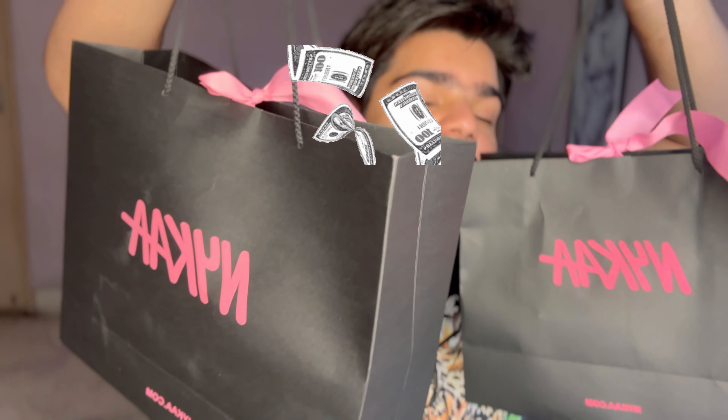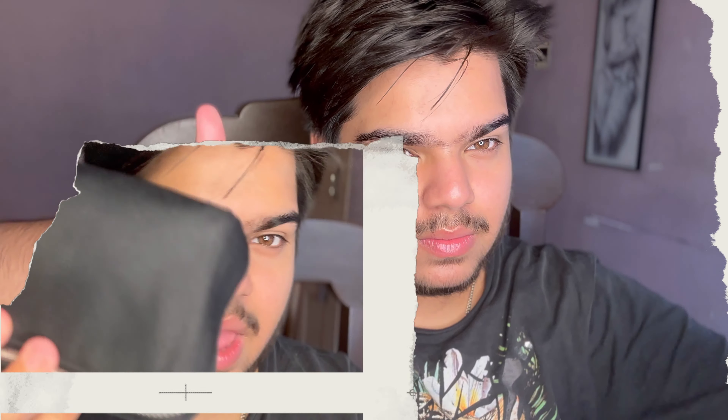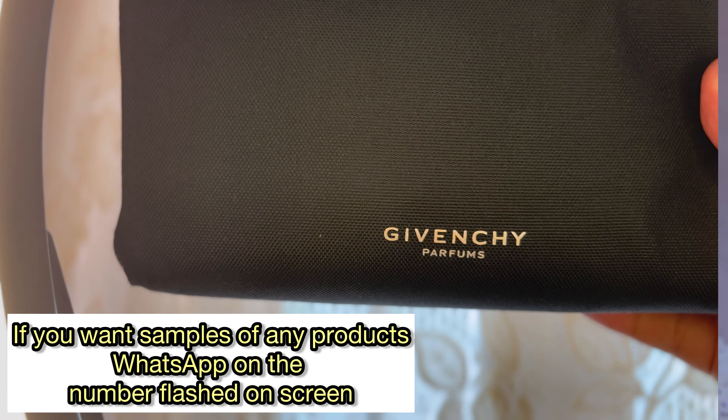50,000 rupees is what we did spend on all of these products. Let's go, let's take a look at our video and let me just return back with a haul. Here we go. Everything that I got yesterday from the Mica store, I'm going to show today.